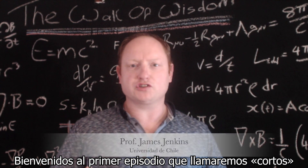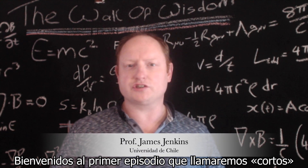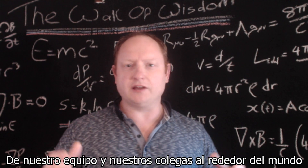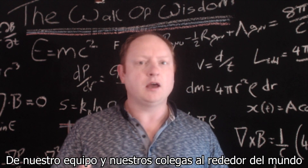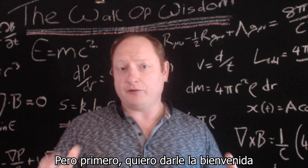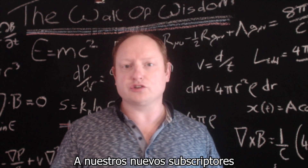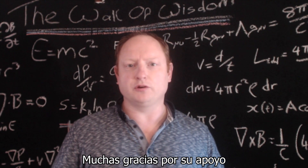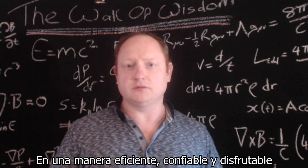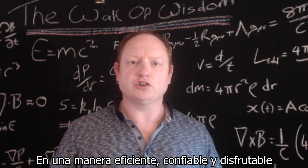Welcome Sci-Fi fans to the first of our episodes that we call Shorts, where we provide quick info flashes to bring you all some of the most interesting results from our team and other colleagues around the world in a nice bite-sized package. But first off, we want to welcome all our new subscribers. Thanks for your support and we will continue to bring you these results in a manner that is efficient, reliable and hopefully enjoyable.